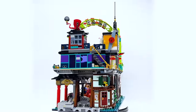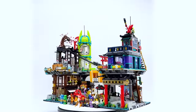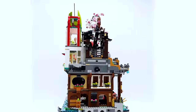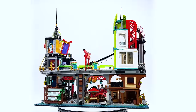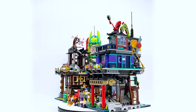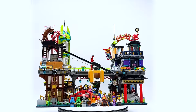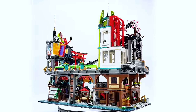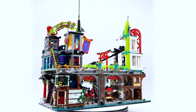Hey everyone, I'm Mind, and this is my early review of set 71799, the Ninjago City Markets from the LEGO Ninjago theme. This set contains 6,163 pieces, 21 minifigures, and will retail for $369.99 in the US. This set is not officially released until June 1st, 2023, but it was sent to me early by the LEGO Group through the LEGO Ambassador Network, but all opinions expressed in this video are my own.